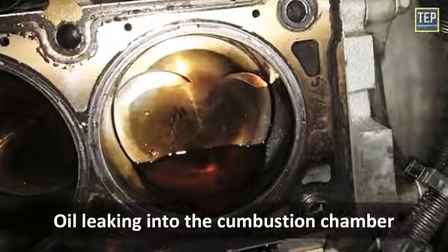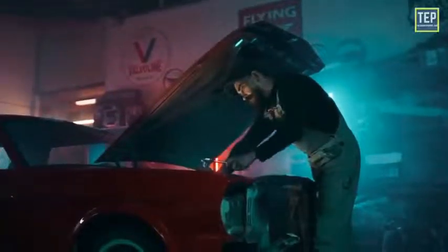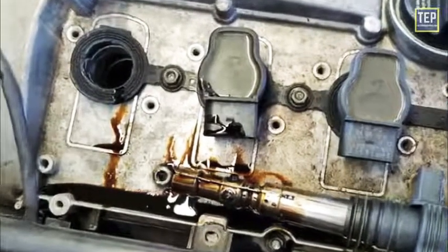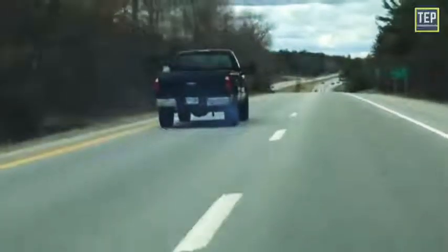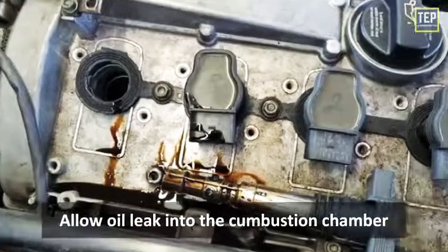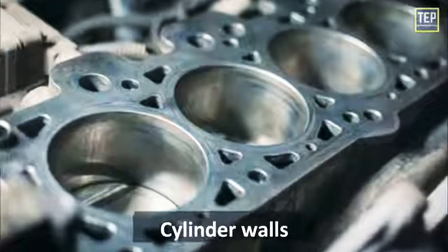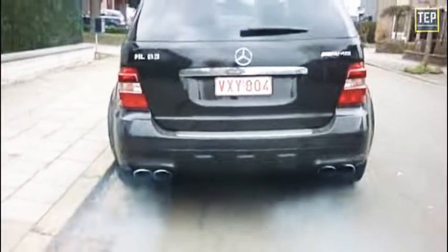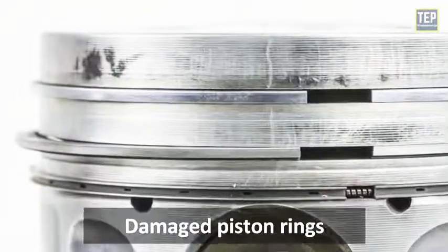Blue smoke: if you're seeing blue smoke coming from the exhaust, it is likely caused by oil leaking into the combustion chamber and being burned with the fuel. If your car has been serviced recently or you've serviced it yourself, it could be that too much oil has been put back into the system and this excess oil is burning off — if the smoke stops after a while, there's no problem. If your car is old or has covered a large number of miles, it's common for engine seals to wear and allow oil to leak into the combustion chamber. This leakage usually happens as a result of damage to cylinder walls, piston rings, or valve seals. If the smoke emerges during acceleration, it's most likely related to the cylinder head; during deceleration it is due to damaged piston rings.